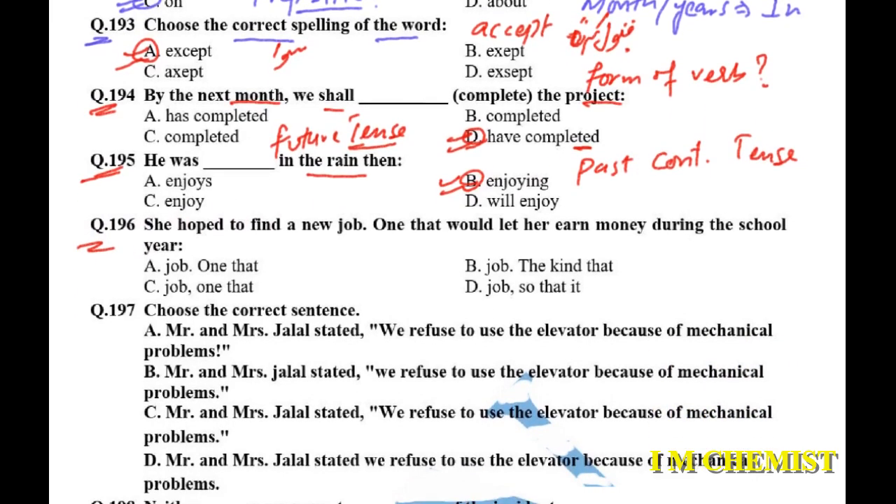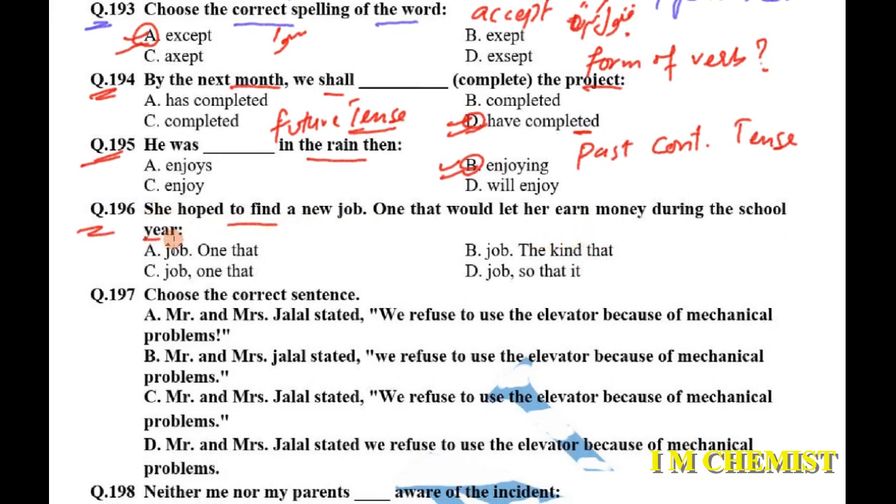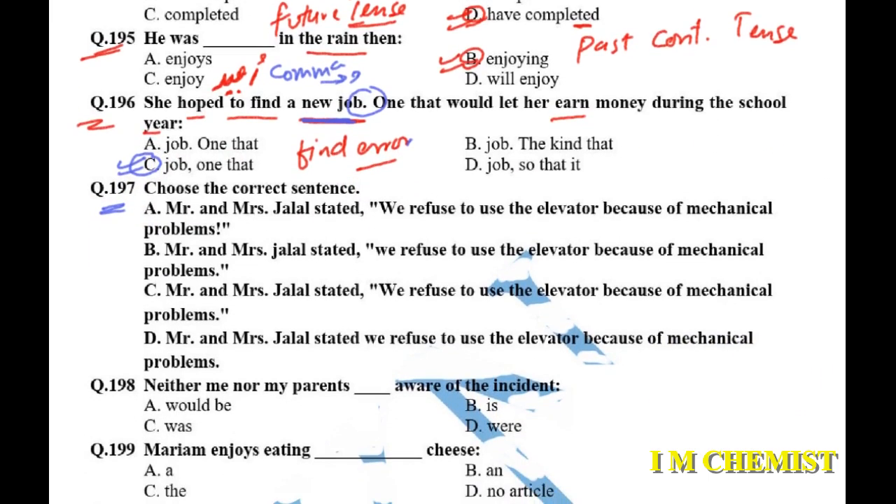Question number 196: 'We hope to find a new job, one that would let her earn during the school year.' We have to find the error. The error is in the punctuation after 'job'. The sentence doesn't end there, so we don't put a full stop after 'job' — we should put a comma. Also, the first letter of 'one' should be in small letter. Option C is our answer.